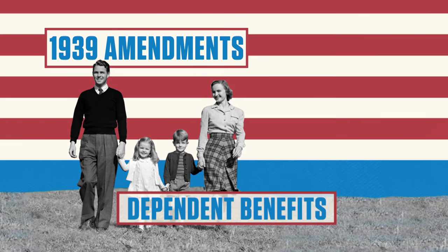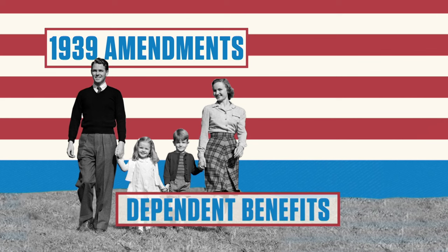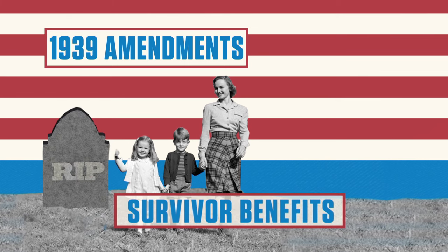During the remainder of the 20th century, Social Security went through many changes, as the Act was amended several times. The 1939 Amendments added dependent benefits for the spouse and minor children of a retired worker, and also survivors' benefits to be paid to the family of a covered worker in the event of premature death.